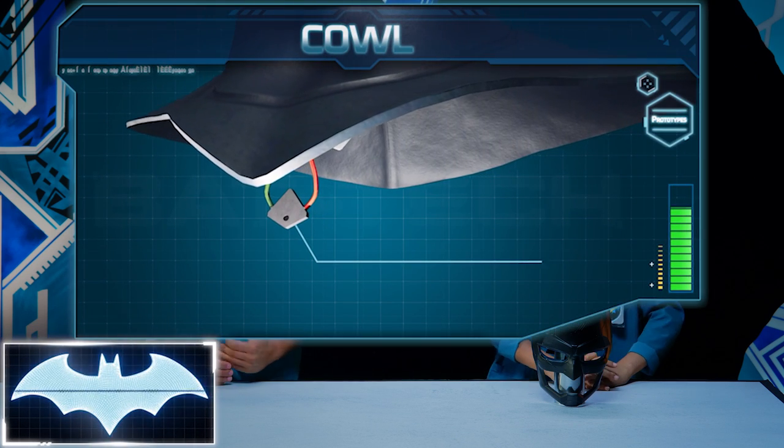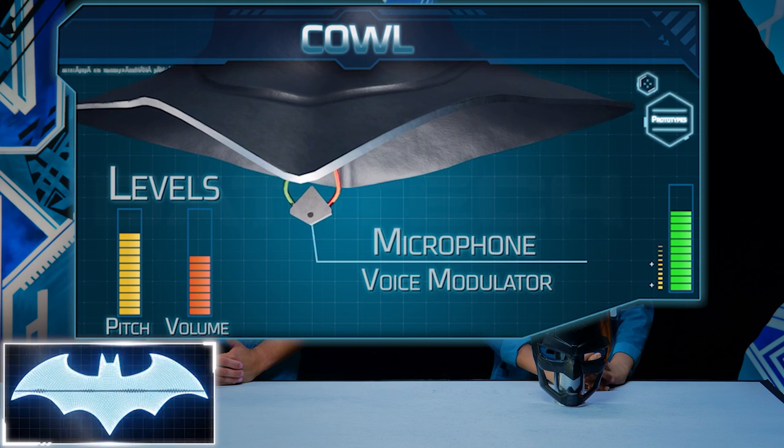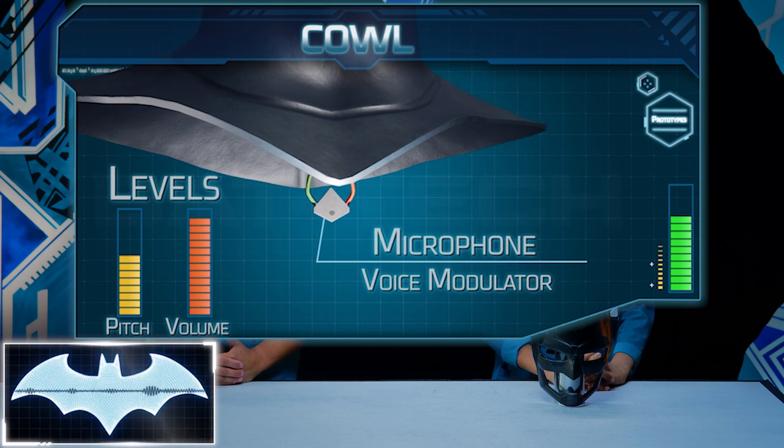The cowl has a microphone and voice modulator that alter the pitch and volume of Batman's voice to protect his identity. I mean, it's a pretty good way for Batman to keep his identity a secret. So now, Caleb, do you have an idea of how Batman is able to change his voice?